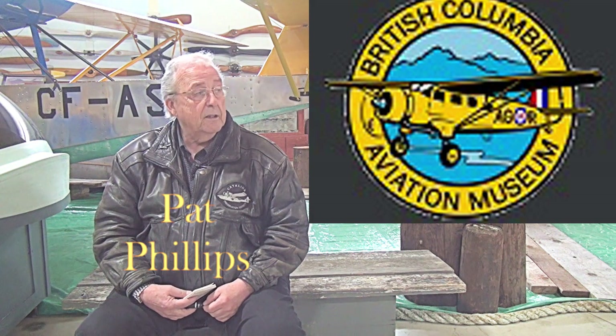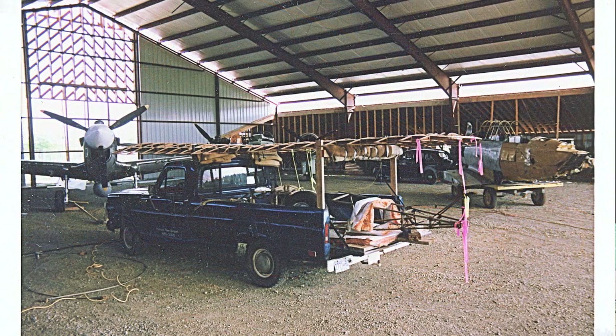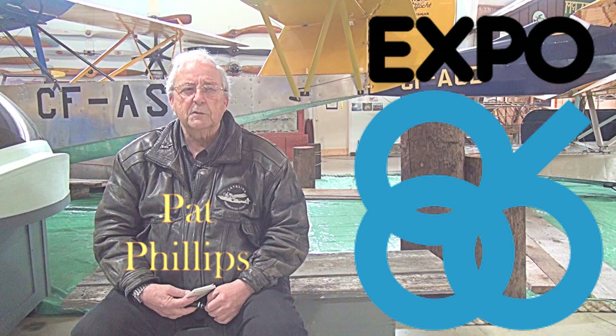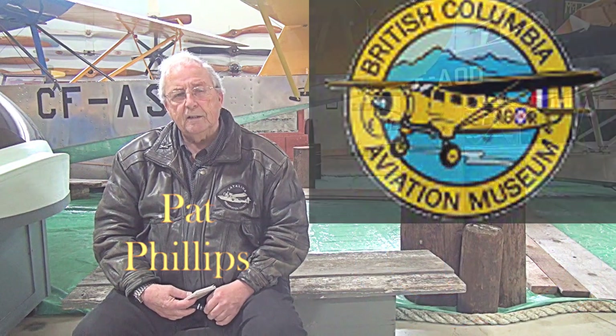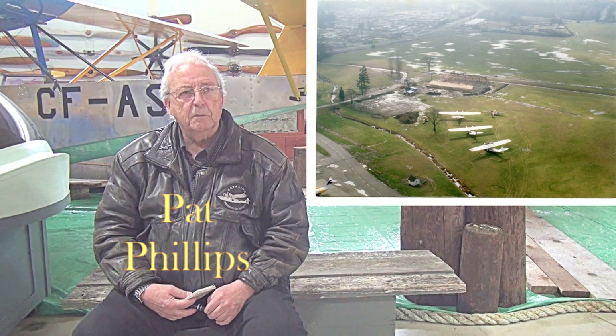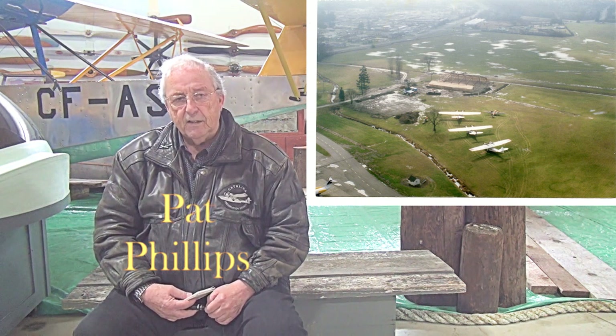We are sitting here today in the main hangar of the facility that we started to build in 1987. A building was purchased in the US, was brought up on a truck — I believe it was $50,000. We had an Expo Legacy grant to get us started of $120,000. We purchased the building and unfortunately it was the wettest year in history, so we had a bit of a bog around here, but we got started in the beginning of 1987.